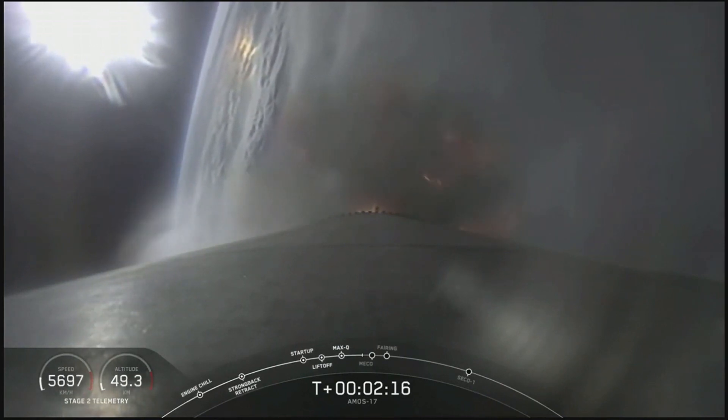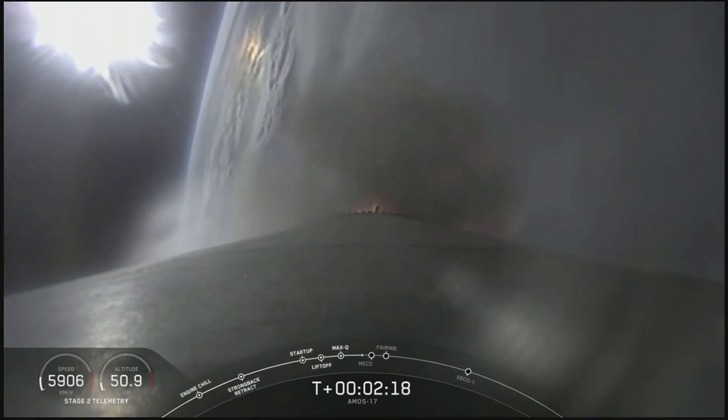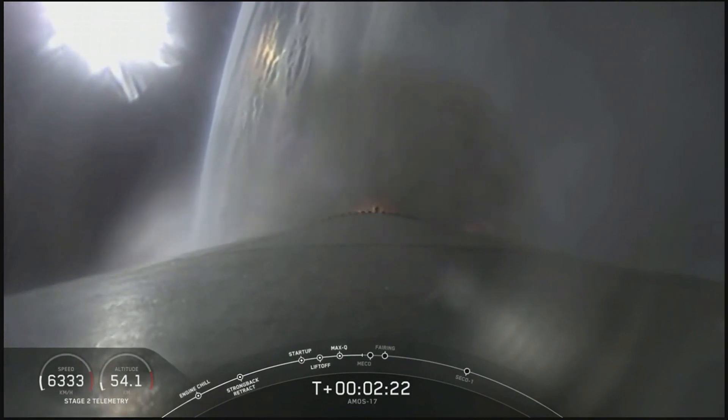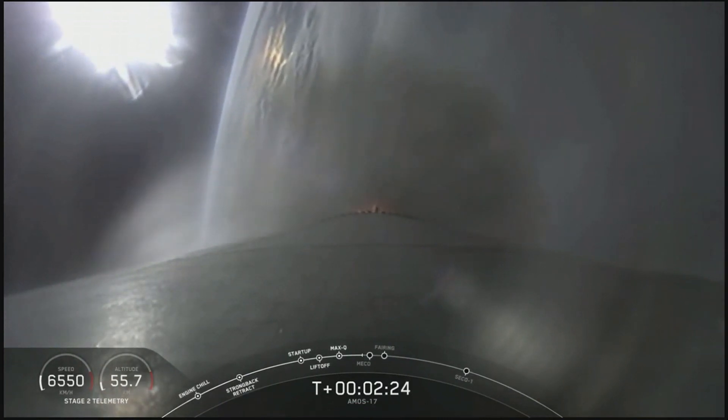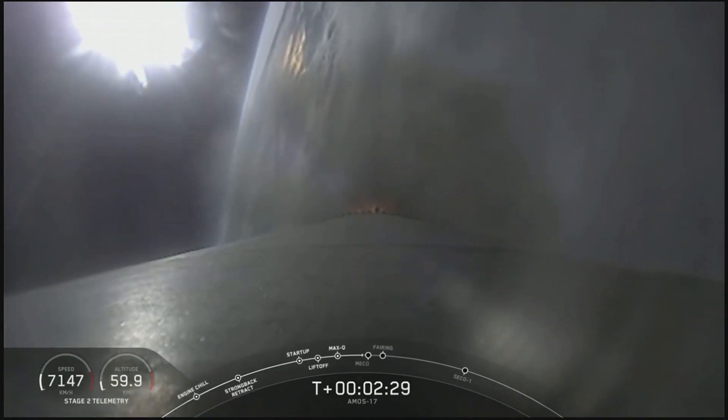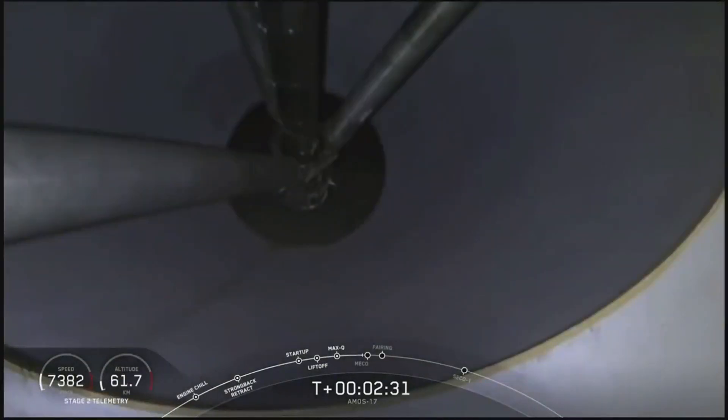We needed to reserve enough propellant to be able to turn the first stage and return it all the way back to the launch site. Coming up quickly in 20 seconds, a sequence of events: main engine cut off, the nine main engines shut down, stage separation, and then ignition of the second stage engine coming up in just under 15 seconds.